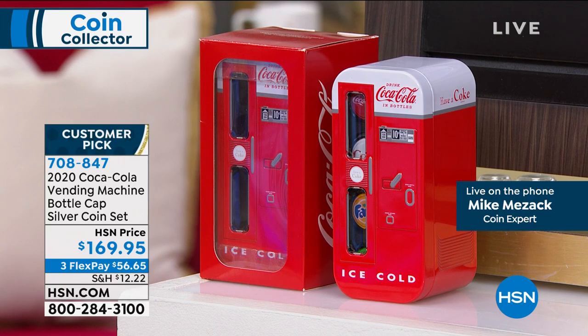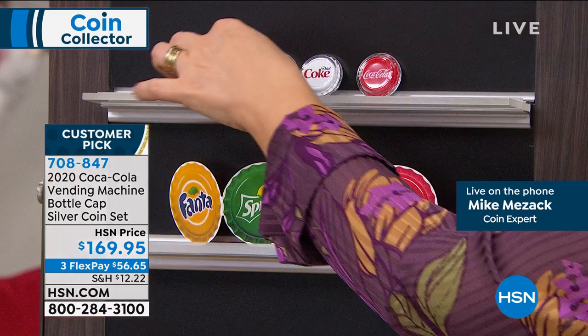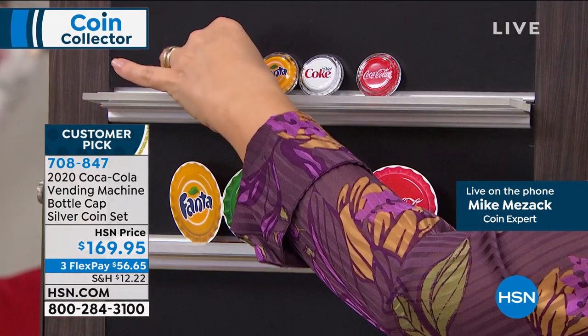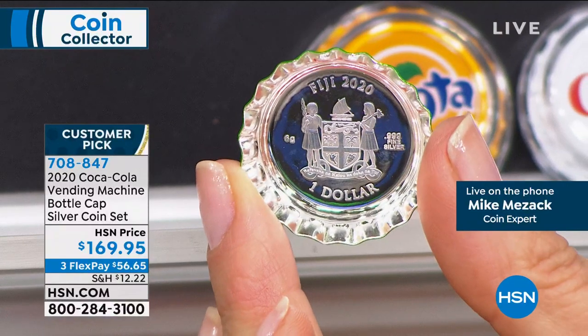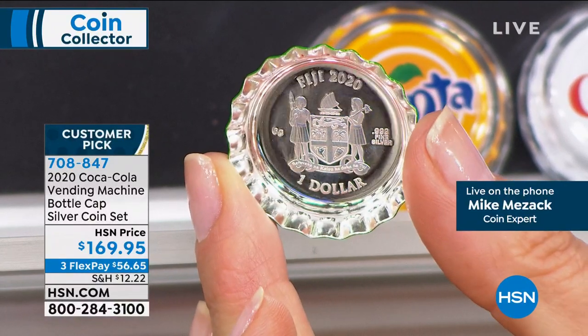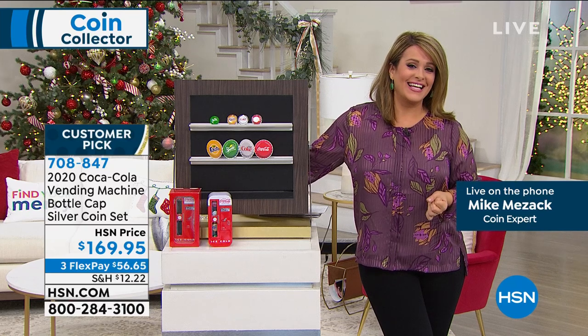If we take the Sprite bottle cap out of the holder, you can get an even better look. The four pieces of paper together are the Certificate of Authenticity, which will have the individual serial number on it. Look at that silver — proof silver, solid silver with the enameling over the top.